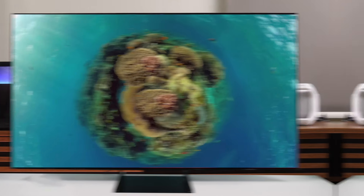Overall, the Samsung S90C is an excellent gaming TV that delivers a premium experience at a relatively affordable price point compared to the other competitors.